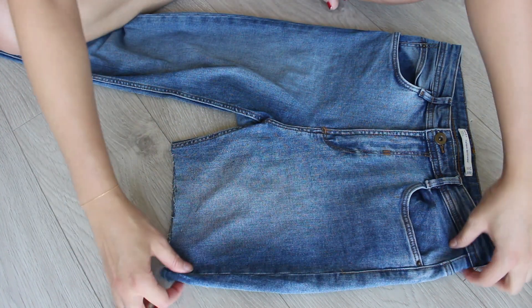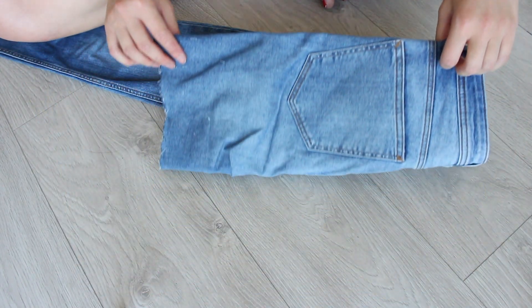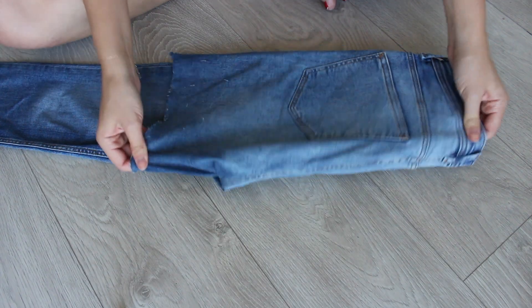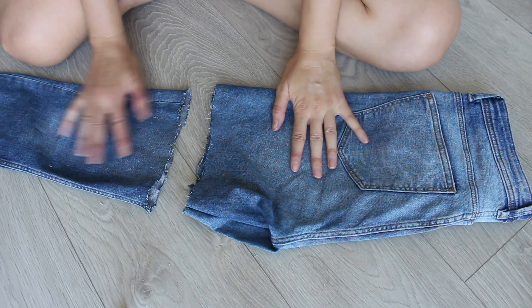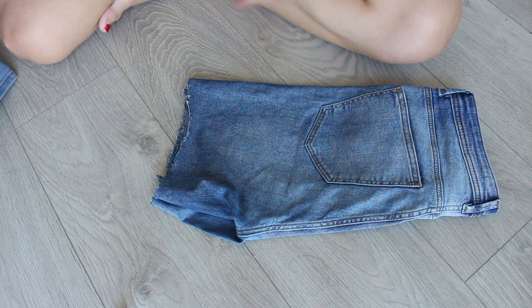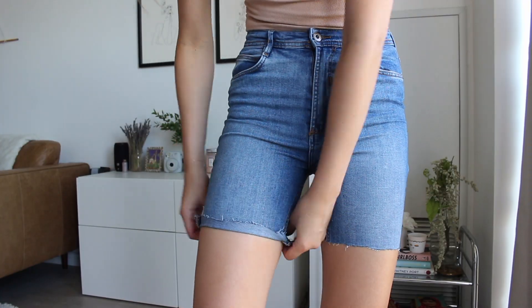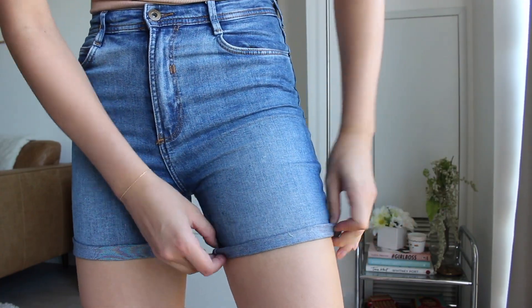You're going to cut right across, and once that is done you're going to fold over your jeans and cut the other leg following the line that you just did. Once that is complete, I like to try the jeans back on and then cuff them two or three times, and once you're done that, you're done.